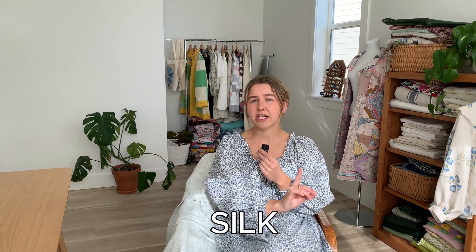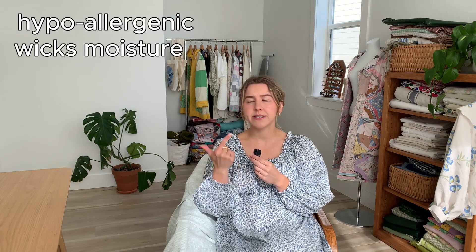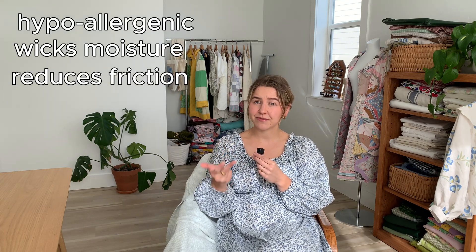Speaking of luxurious, this moves us into our next fiber: silk. Silk is a natural protein fiber produced by the larva of a moth. Silk is made primarily of a protein called fibroin, and it's known for its shine and softness as a material. It's naturally hypoallergenic, has moisture-wicking properties, and its smooth texture reduces friction, which can minimize irritation and damage to both your skin and your hair. Which is why we love silk pillowcases, sleeping eye masks, scrunchies, and hair turbans while we sleep.